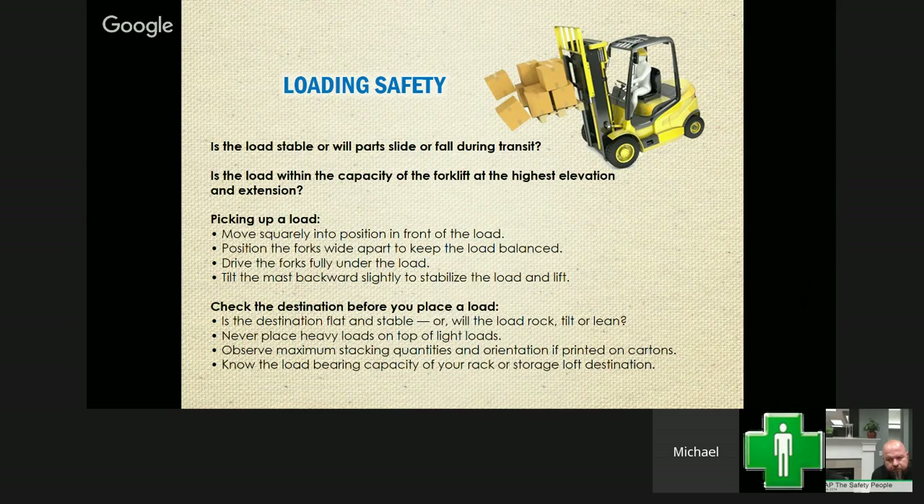Don't overload stacking so things fall and injure somebody. Know the load-bearing capacity of racks or storage shelves. We see many elevated work platforms or areas where people are actually working or housed underneath — you need to know those capacities so the structure doesn't fail and crush someone. It's important to read bills of lading that tell you the weights of the freight so you're staying within those standards.